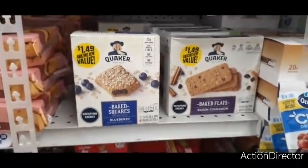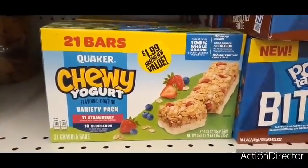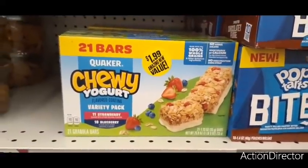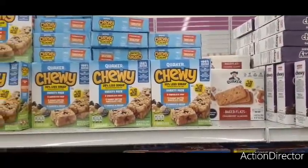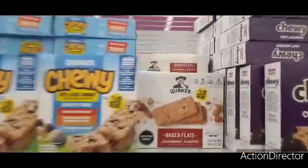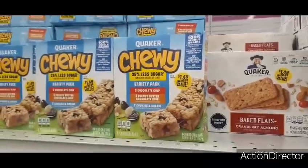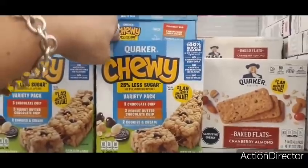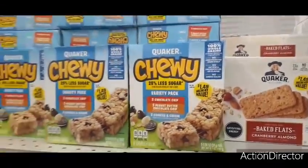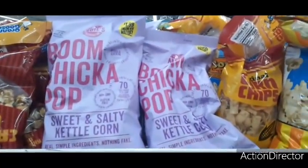They also have the 21 bars for $1.99 — a variety pack with 11 strawberry and 10 blueberry. Moving up, we have the baked flats again with cranberry almond, also $1.49, and so is the Quaker Chewy. You get eight granola bars — three chocolate chip, three peanut butter, and two cookies and cream. The Boom Chicka Pop popcorn that used to be 99 cents is now $1.99 — another price increase.